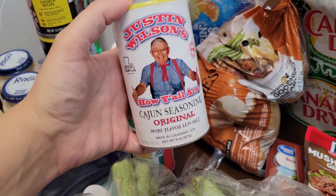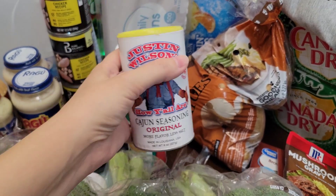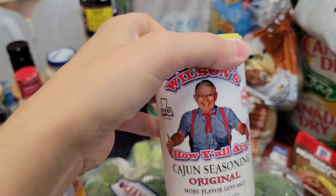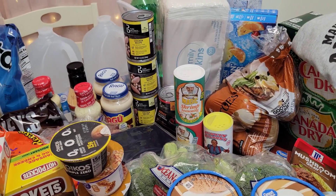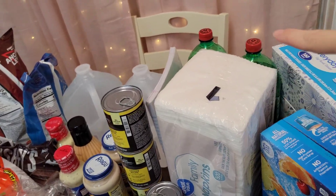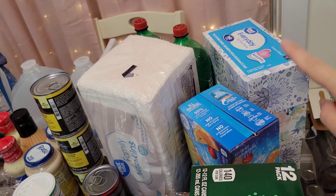I also bought Justin Wilson's 'How Y'all Are' Cajun Seasoning — the original. I remember this guy — when I was a little girl, I used to watch his cooking show on the news. I went ahead and bought two 7-Ups, a pack of Capri Suns for my daughter, and three boxes of tissues.